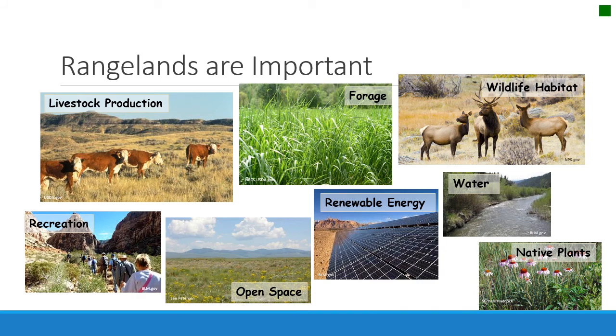Rangelands are important for the ecosystem services and resources they provide for humans. Those include, of course, livestock production — what many people often think of — but also water, wildlife habitat, open spaces, recreation, and forage. The list grows every day as we expand our understanding and use of rangelands.